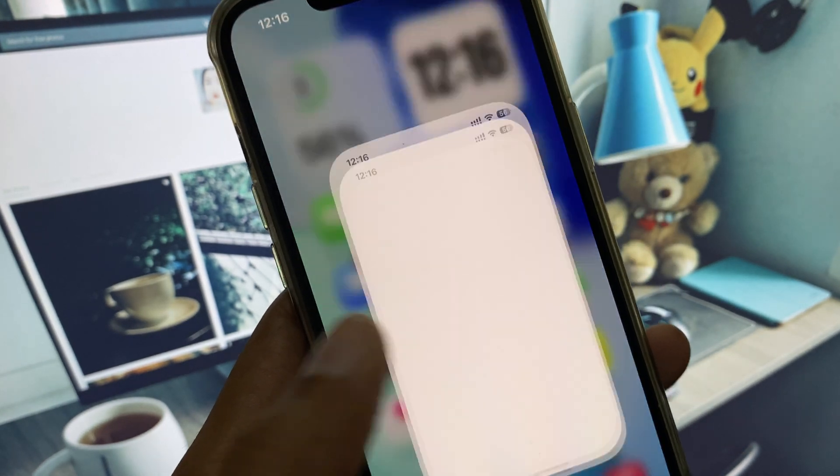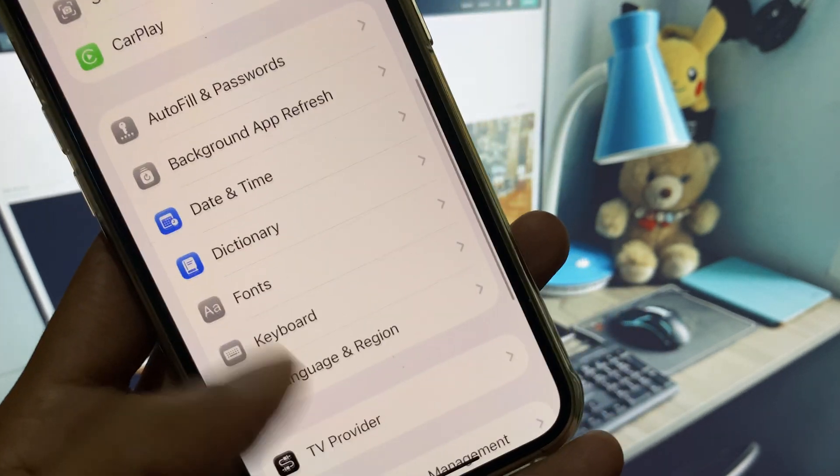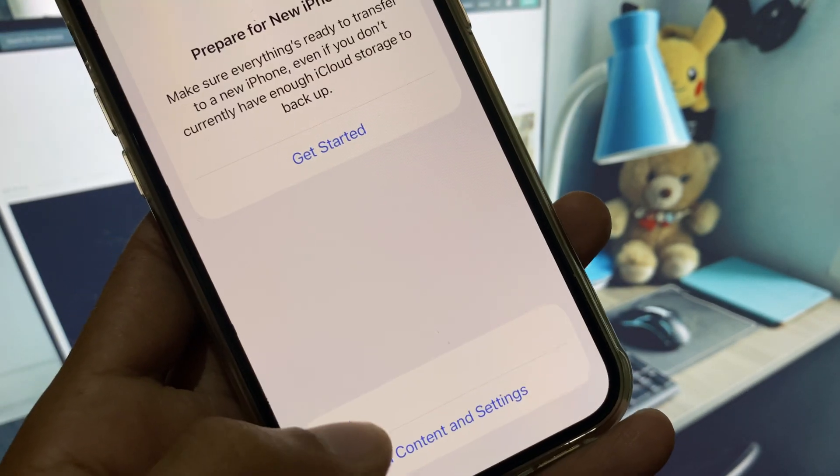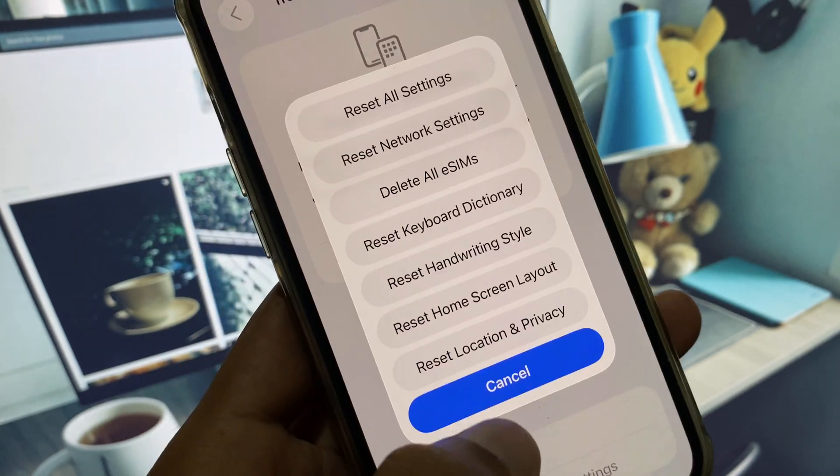You can easily fix this. First of all, open your Settings, scroll down, and click on General. From here you need to reset your Network Settings, and after that you need to reset All Settings.